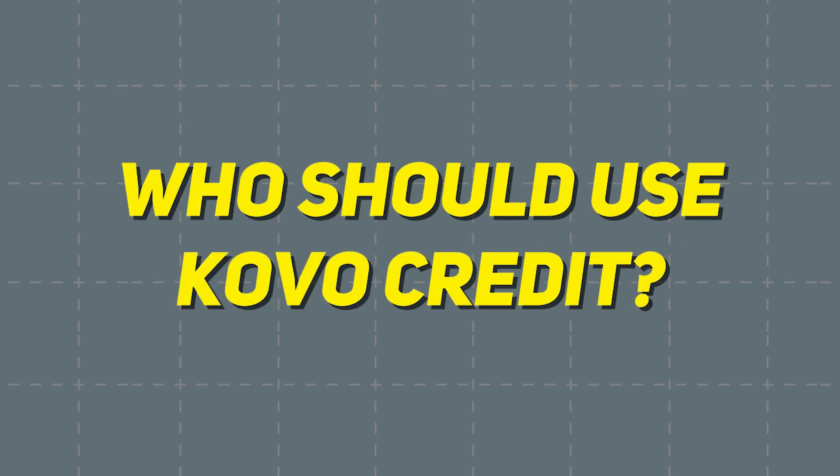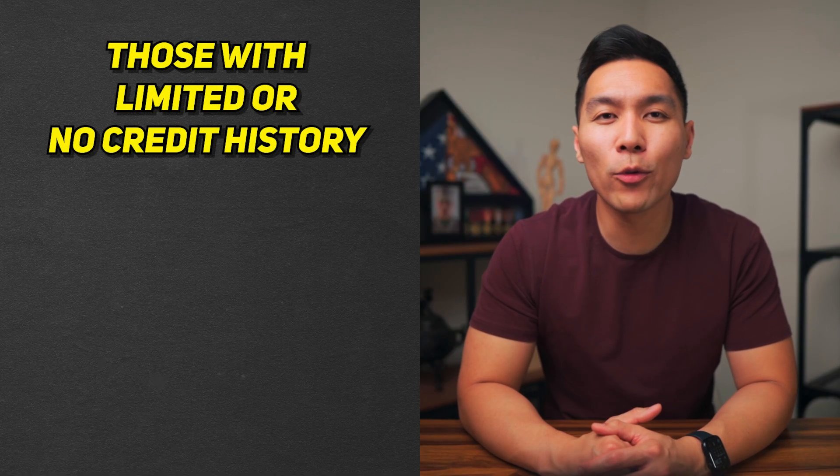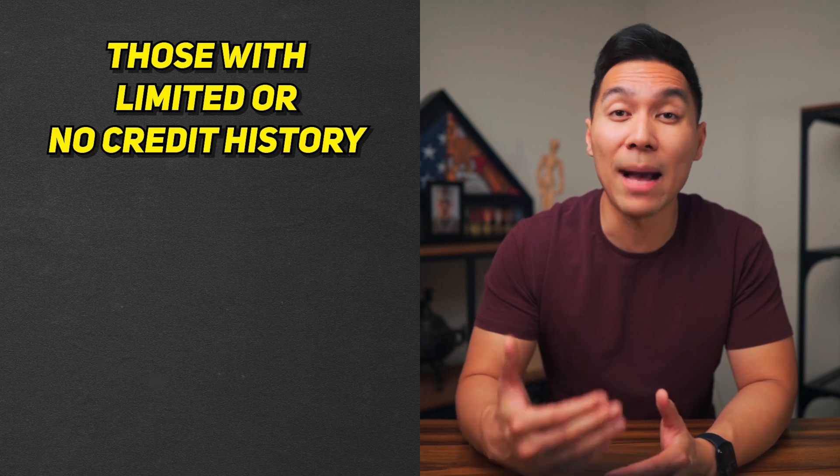Now that we've covered the pros and cons, let's discuss who might benefit from using Coval Credit. If you have a thin credit profile or no credit history at all, Coval Credit can be a great starting point to begin establishing your credit history. The platform's accessibility and lack of credit check makes it easy for individuals in this situation. People new to building credit typically don't have much diversity in their credit profile, so adding an installment line would be beneficial.